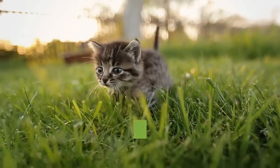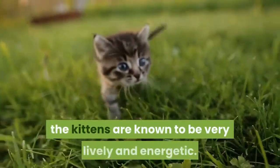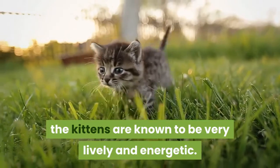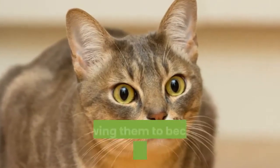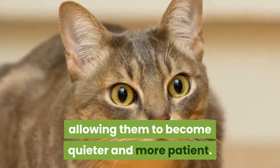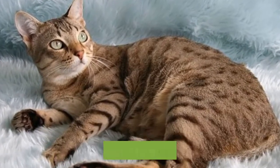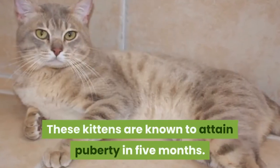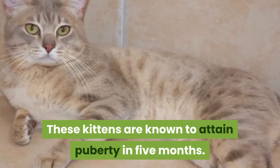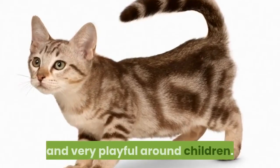Australian Mist Kittens. While most of the adult traits are easily seen in the kittens, the kittens are known to be very lively and energetic. However, as they mature, the trait is not as prominent, allowing them to become quieter and more patient. When they are full-grown, they weigh about 8 to 15 pounds and are about 7 to 9 inches in size. These kittens are known to attain puberty in five months. These cats are great family pets and are known to be very playful around children.